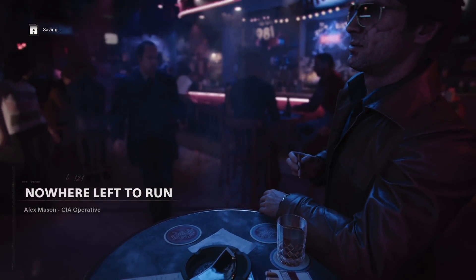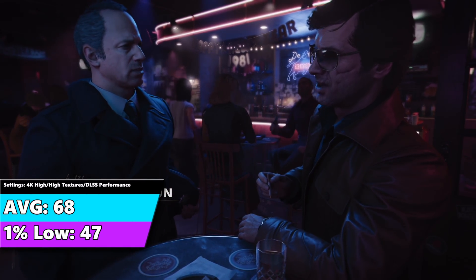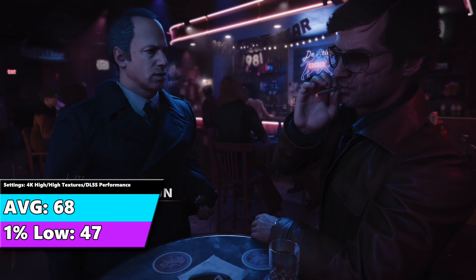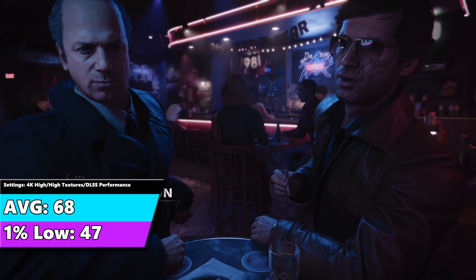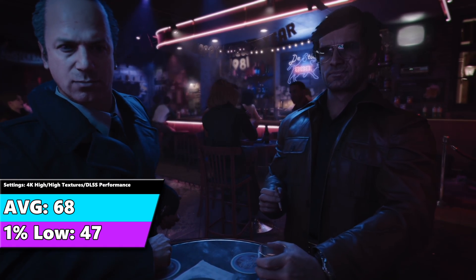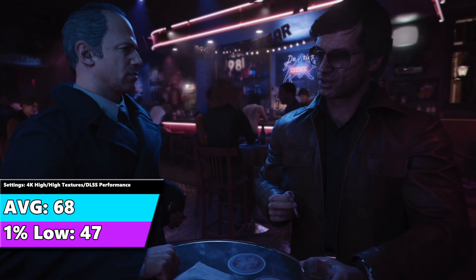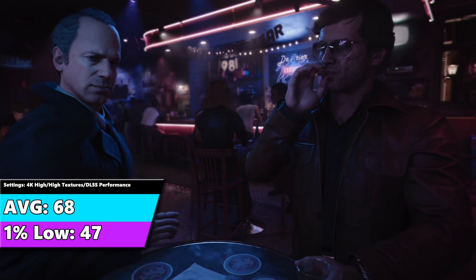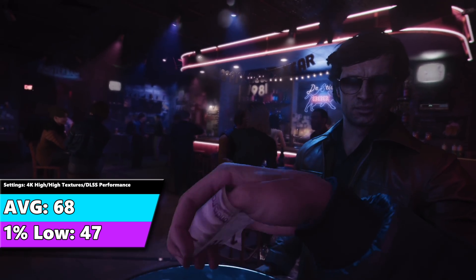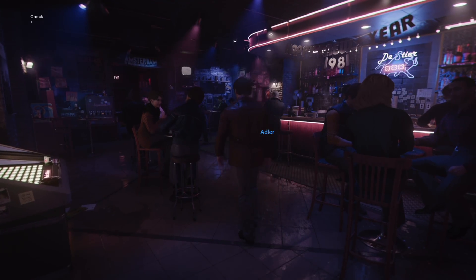Kicking things off with Call of Duty: Cold War, we're getting an average of 68 FPS with a 1% low of 47. The average target of 60 FPS is met, and being above 45 on the 1% low means that with VRR — G-Sync or FreeSync — you're going to get a buttery smooth experience. Call of Duty: Cold War is definitely playable at 4K on this ultra-budget PC.